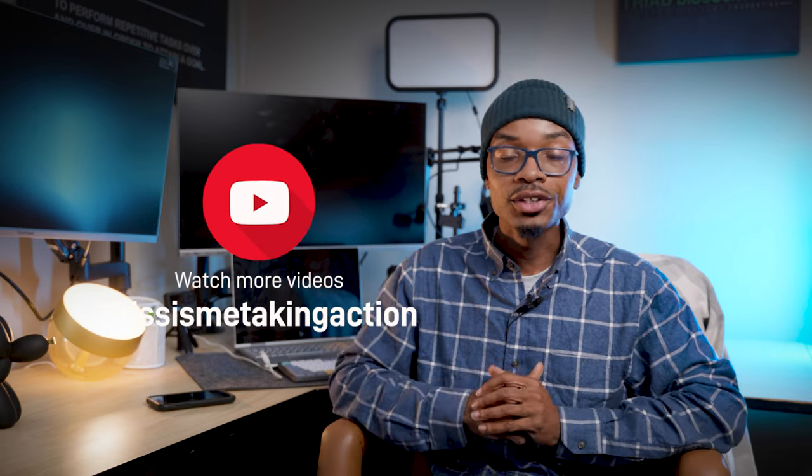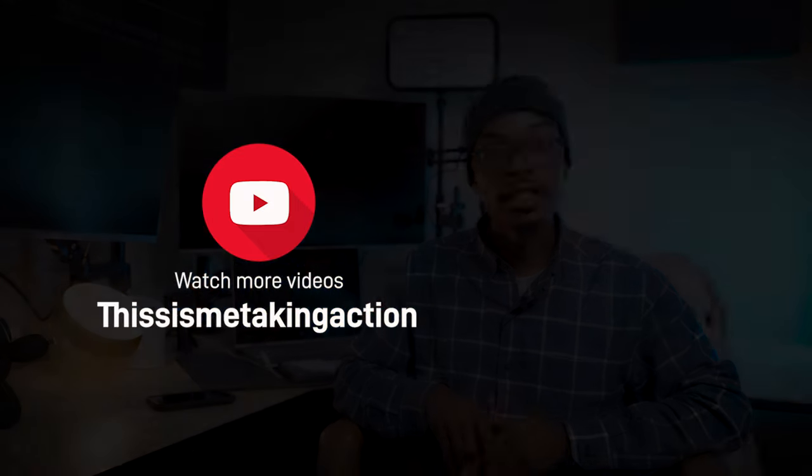Remember, you guys don't need all three to do your first real estate investing deal — time, money, and knowledge. You just need two. We'll see you on the next one.